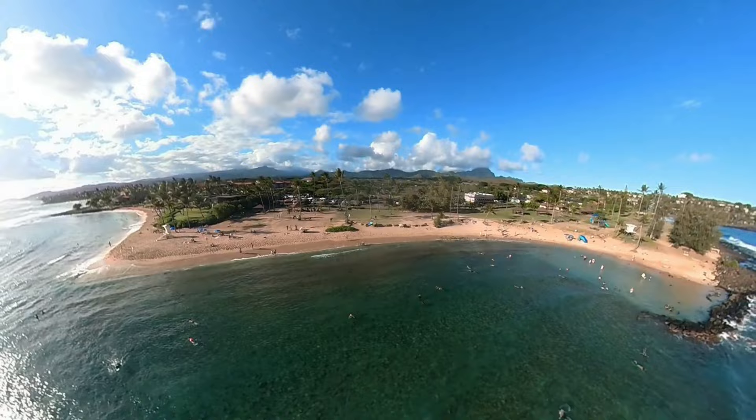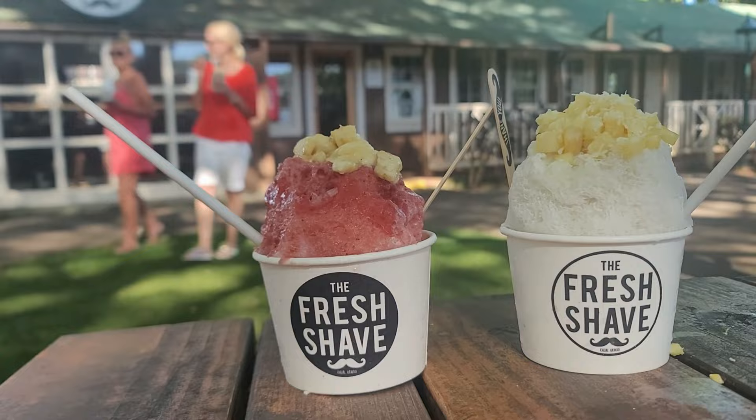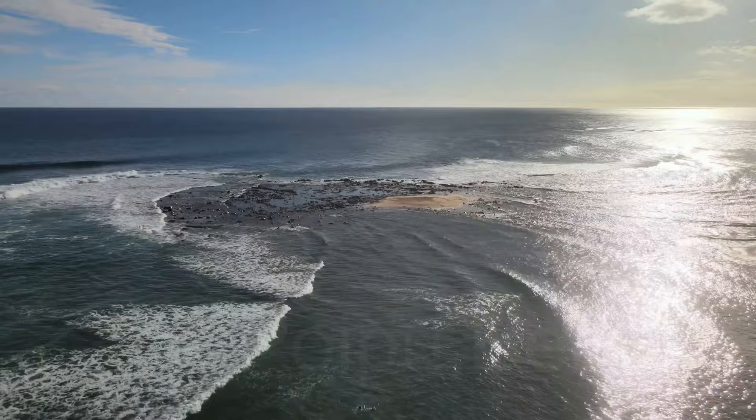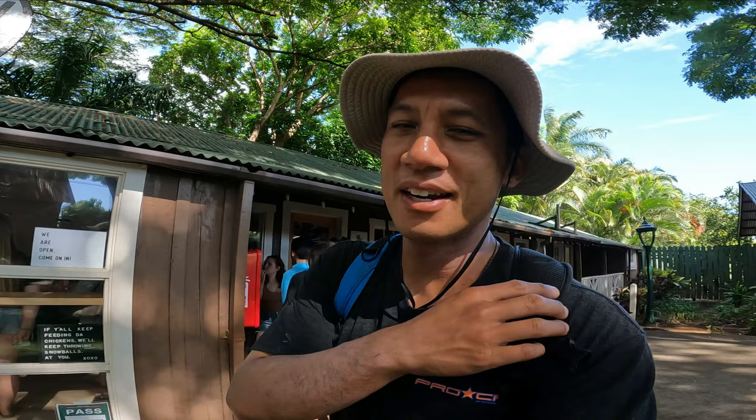A 25-minute drive from Jojo's Shave Ice in Waimea is the next shave ice spot. We are in historic Koloa Town and we're going to check out Fresh Shave. I heard the shave ice is really good — it's rated as one of the best, if not the best. I'm going to tell you what I think. Anytime there's a line, you know it's good.